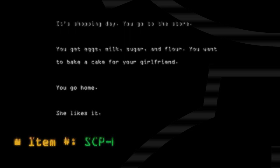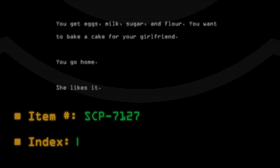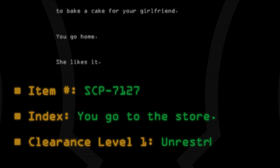Item number: SCP-7127. Index: You go to the store. Clearance level 1. Unrestricted.